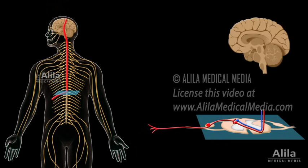Second-order neurons cross over before ascending to the brain. This is how information of pain on the left side of the body is transmitted to the right side of the brain, and vice versa. There are two major pathways that carry pain signals from the spinal cord to the brain: the spinothalamic tract.